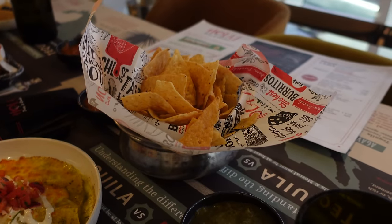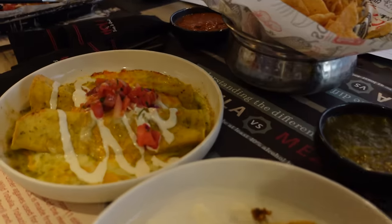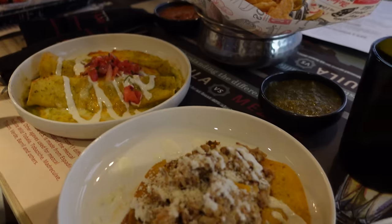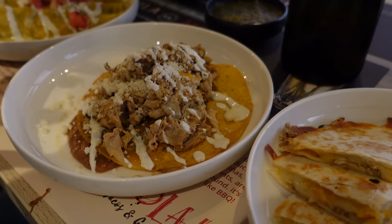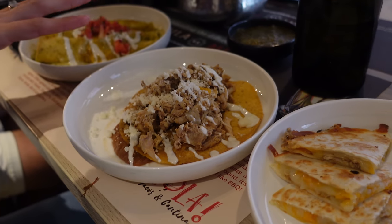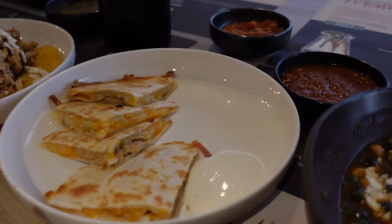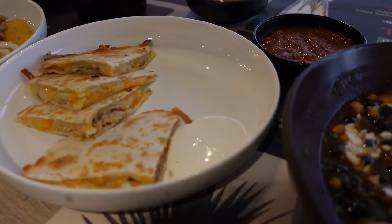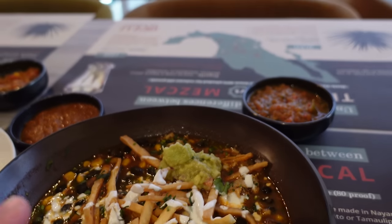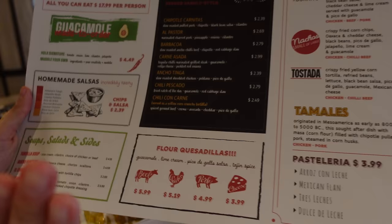We got a feast coming because we did all-you-can-eat. We got chips with about every kind of salsa they have. There's tostadas, a chicken street taco, and a carnitas one coming. I got a quesadilla without the guac or pico, the tortilla soup with chicken, and nachos coming as well. We got like everything and we're probably going to get more.